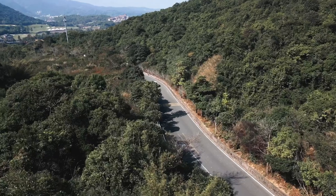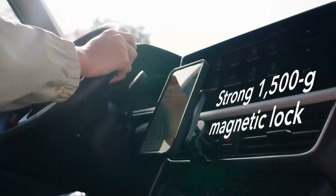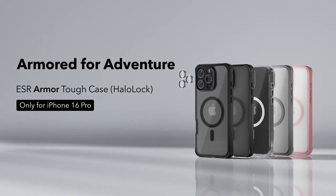For protection, this case boasts 360-degree military-grade defense. Rigorously tested, the AirGuard corners absorb shock so your phone stays safe from drops. Plus, the built-in 9H glass screen protector keeps scratches and cracks away while still offering a bubble-free, sensitive touch.